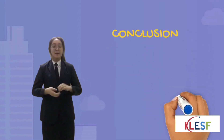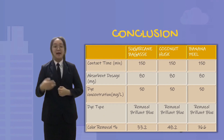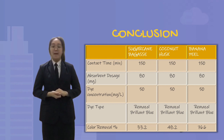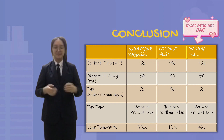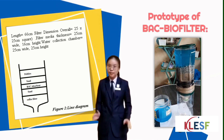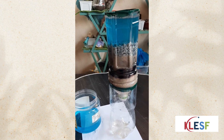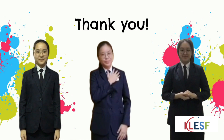As a conclusion, BSC was successfully developed using sugarcane bagasse, coconut husk, and banana peel without chemical modifications, and is able to remove dye from water waste efficiently. Banana peel was identified as the most efficient BAC in this study. In the proposed study, a simple square-shape filter is designed and fabricated using acrylic sheets with the specified dimensions. That's all from us, thank you.